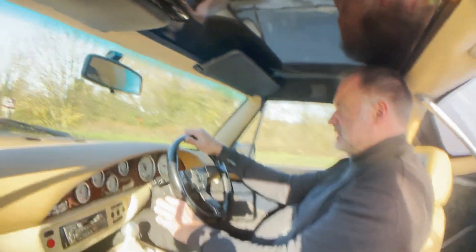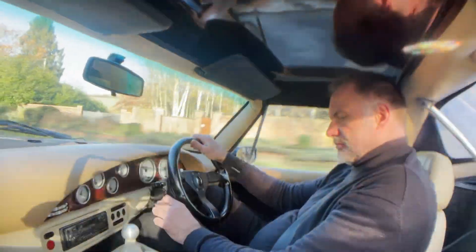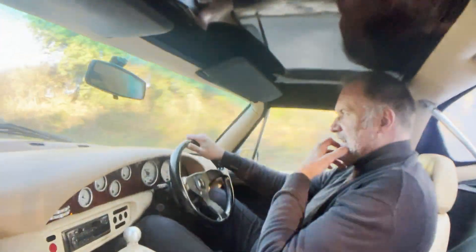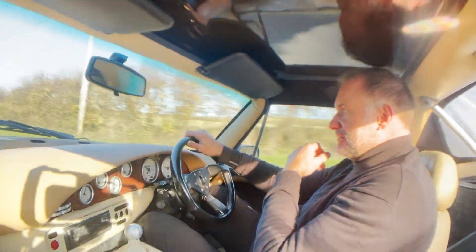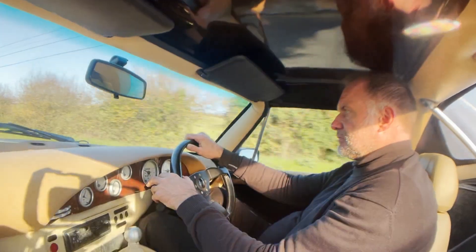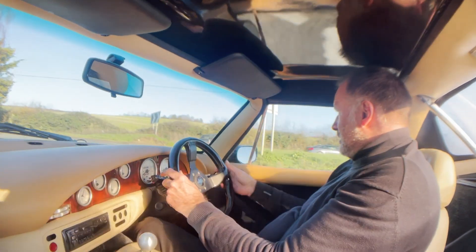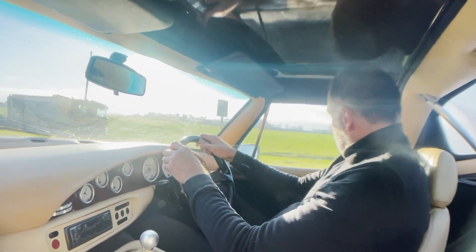In a lot of ways I prefer this to the TVR Tuscan that I used as a daily driver for a number of years. It's more comfortable. Yeah, it's simpler. I just like it. Brakes nicely. Everything just feels reassuringly heavy — the way a proper sports car should, but not so stupidly heavy that people can't drive it.